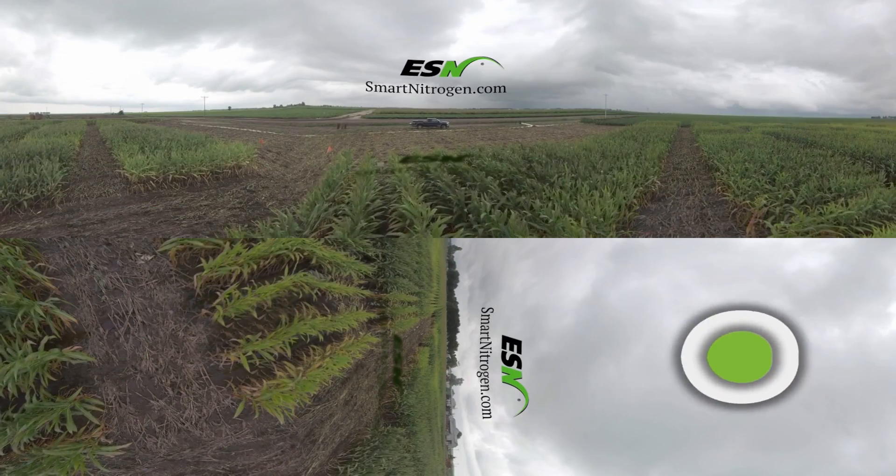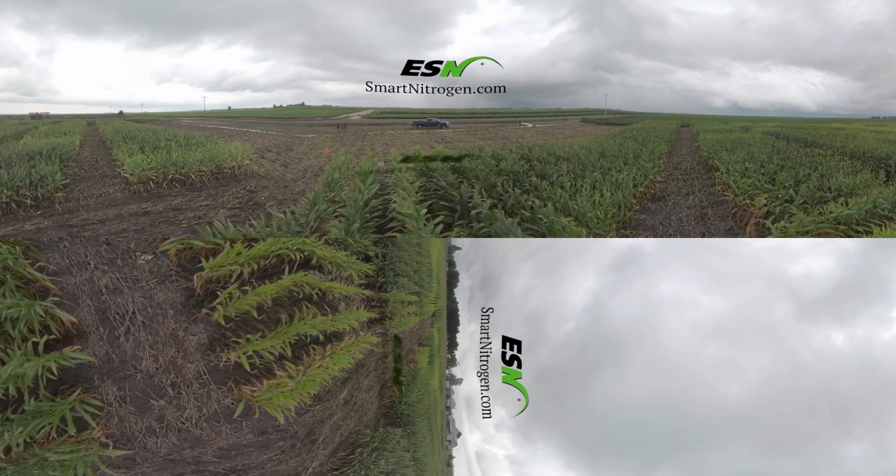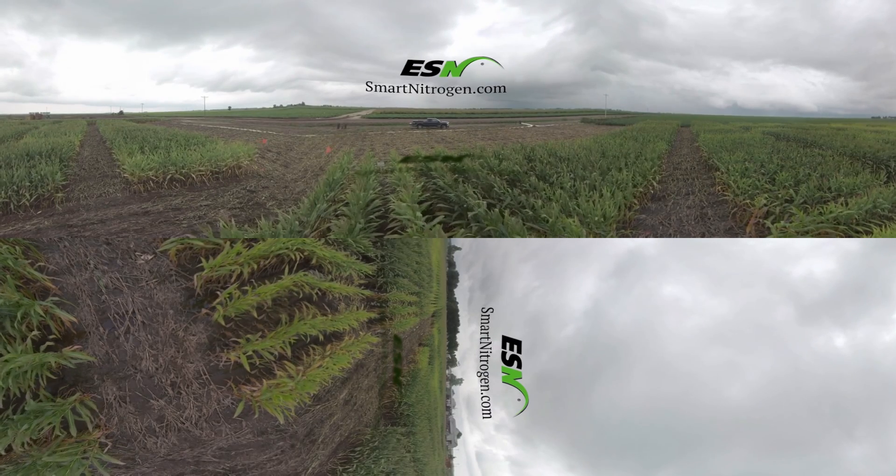Thanks for joining us. We hope you enjoyed this ESN Smart Nitrogen Virtual Farming Experience. Visit smartnitrogen.com for more information.